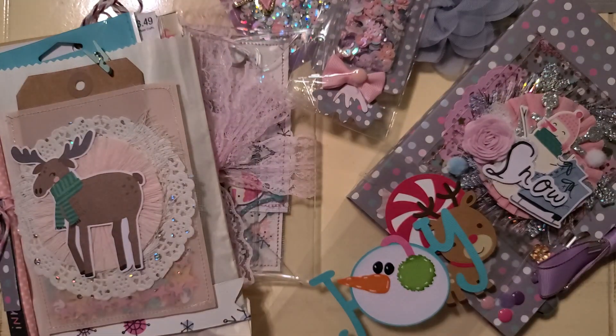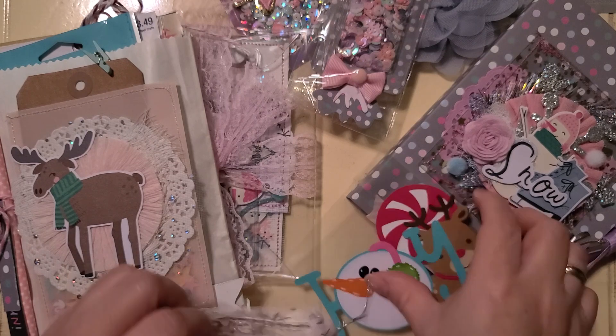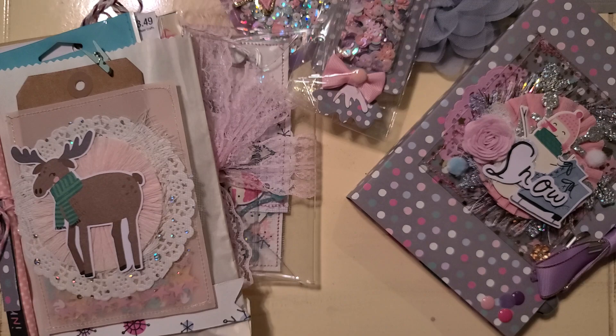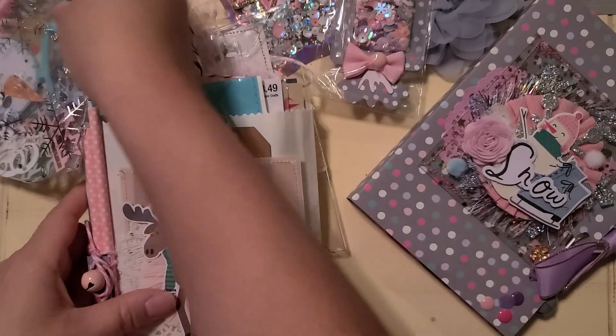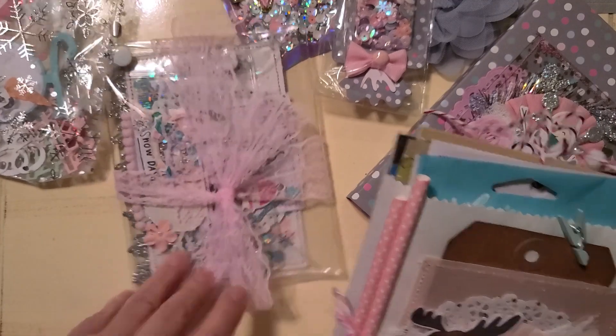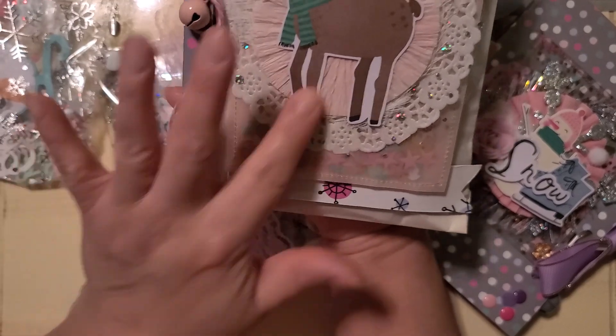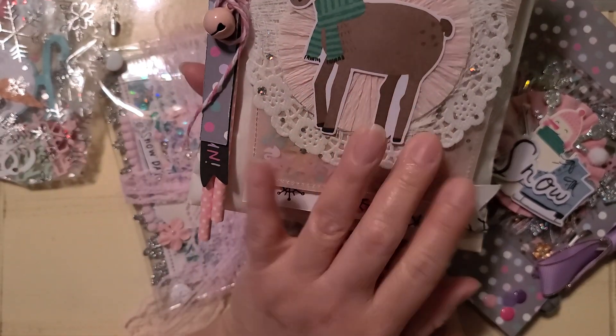I don't have anything like any of them, really. And then these little babies — they were in a bag, I totally didn't pay attention to that, sorry. Right here we have this cute cluster. Here's this little — I love this little moose! Moose on the loose!